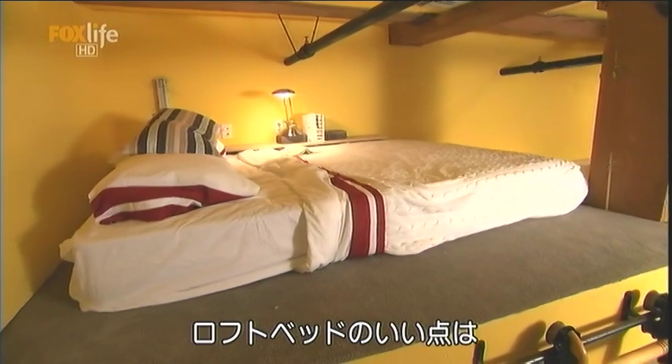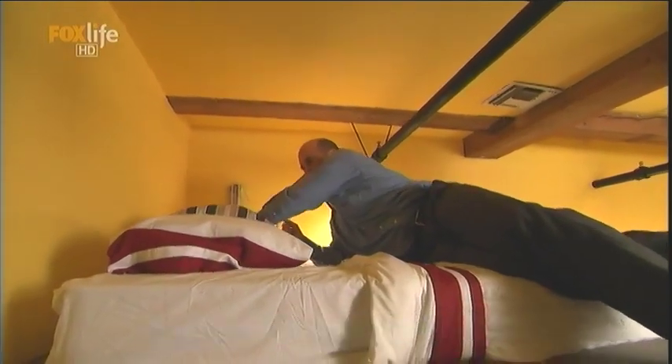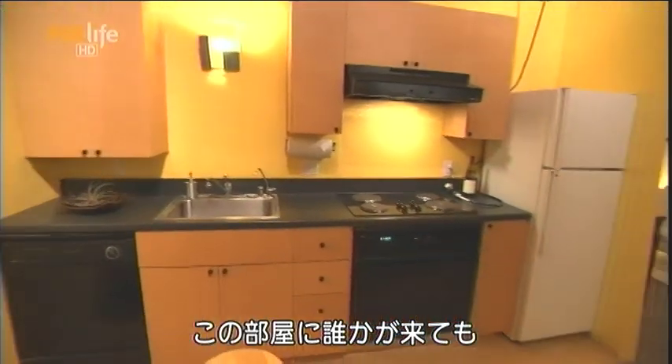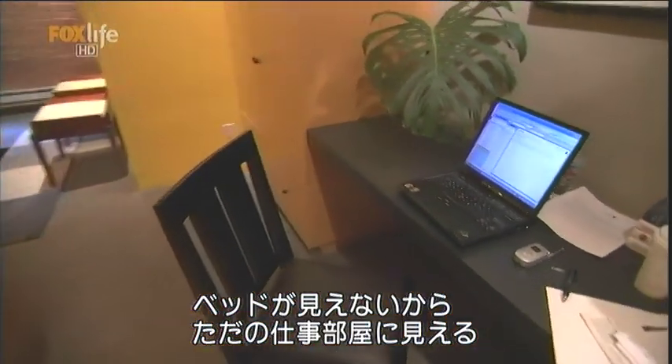One thing I like about it is that people come over and they don't have to see my unmade bed. When somebody walks into this loft they don't even see my bed, so for them this could be an office space.